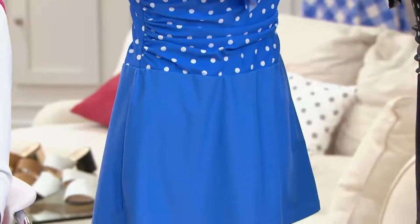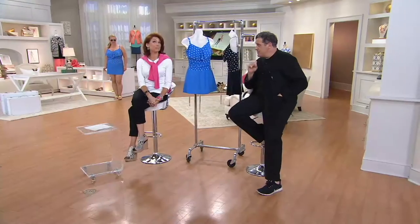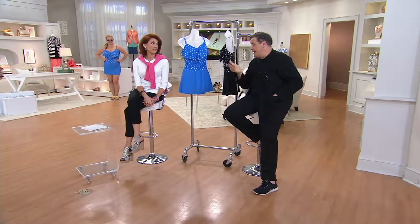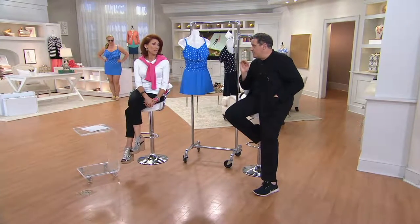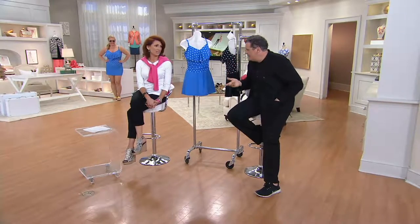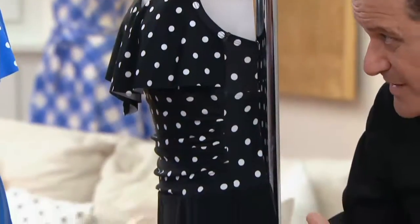Even before we put it on clearance the price was great — now that it's on clearance, I don't see how you can live without this. There's something so essential about both colors. You really do need both.